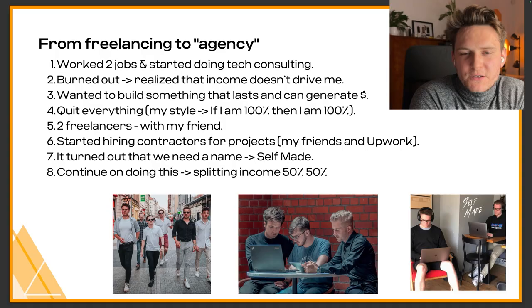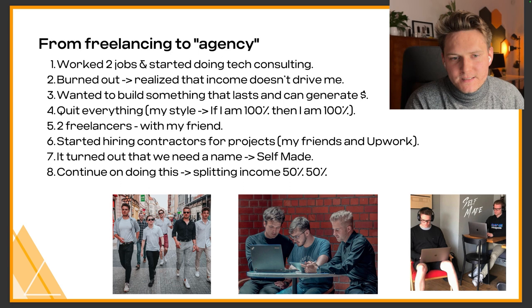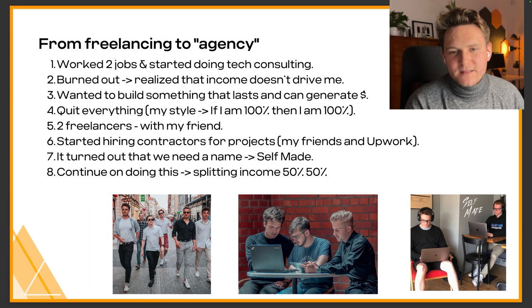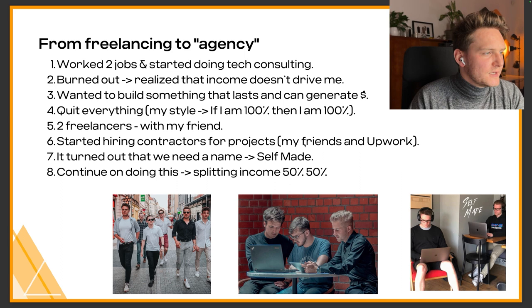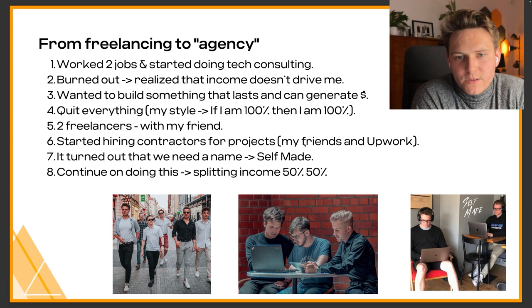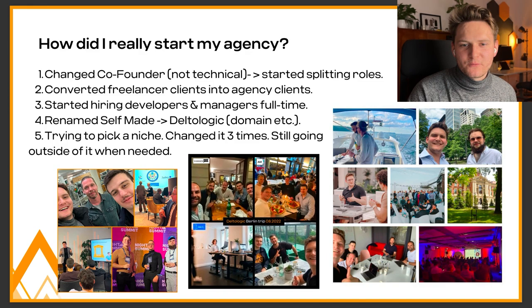We are both engineers so it was fine to work on projects directly, but then we started hiring contractors since we couldn't afford full-time employees. We started hiring people from marketplaces like Upwork and also giving tasks to our friends from technical universities who were hungry for work. The first name of our agency was Selfmade — you might see that logo somewhere on this channel. In the beginning, whatever we earned we split 50-50 as income.